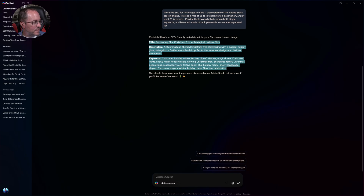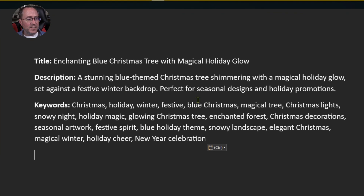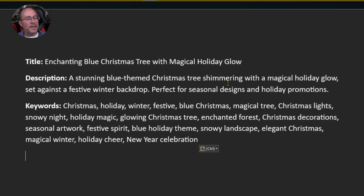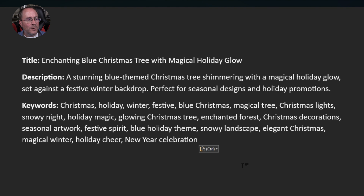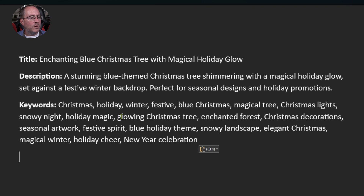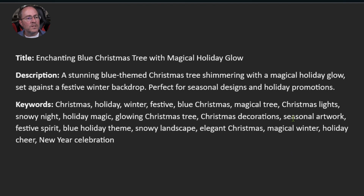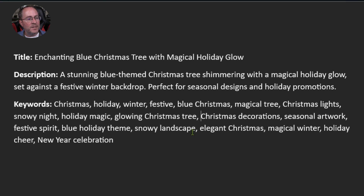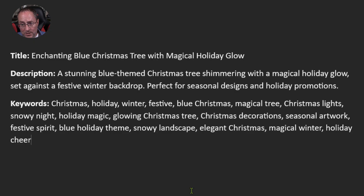I'm going to copy this SEO — the keywords, description, and title — and quickly scan through it to make sure the AI didn't throw in anything inappropriate. We have 'Enchanting Blue Christmas Tree with Magic Holiday Glow,' a description about a blue themed Christmas tree shimmering with a magical holiday glow set against a festive winter background, perfect for seasonal designs and holiday promotions. I'm removing 'enchanted forest' and 'new year celebration' since those don't fit, then the rest of the keywords look fine. So I've optimized my SEO.